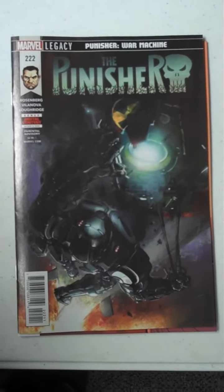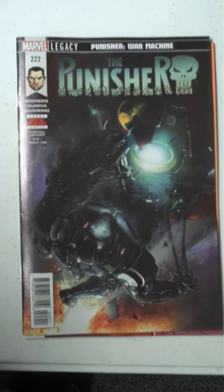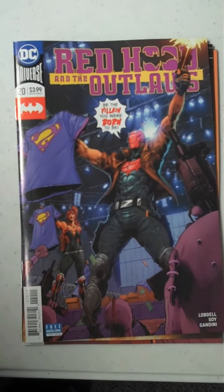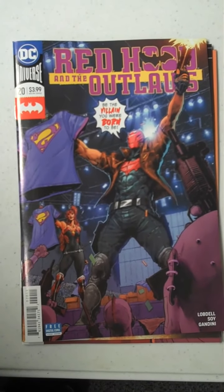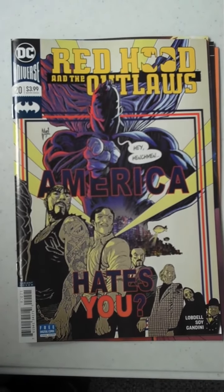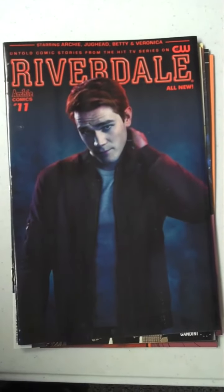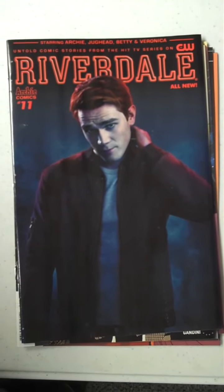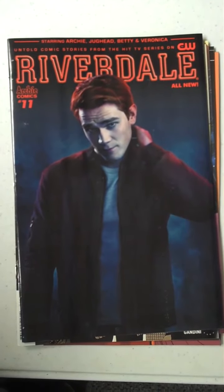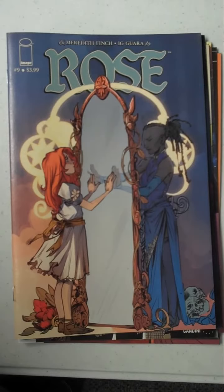Next up from Marvel, we have issue 222 of The Punisher. And then from DC, we have Red Hood and the Outlaws, issue 20, and that will give you an idea of the variant on that one. And then from Archie Comics, issue 11 of Riverdale. Next up from Image Publishing, we have issue 9 of Rose, which is a very, very interesting book.